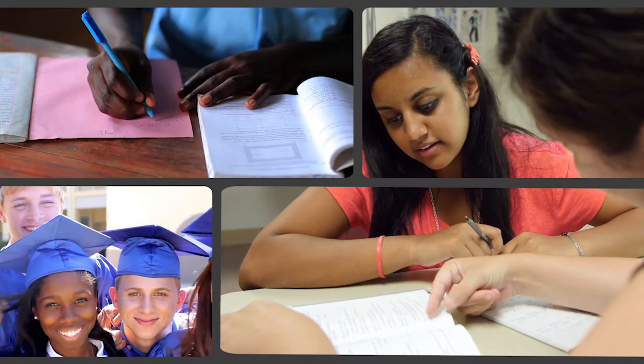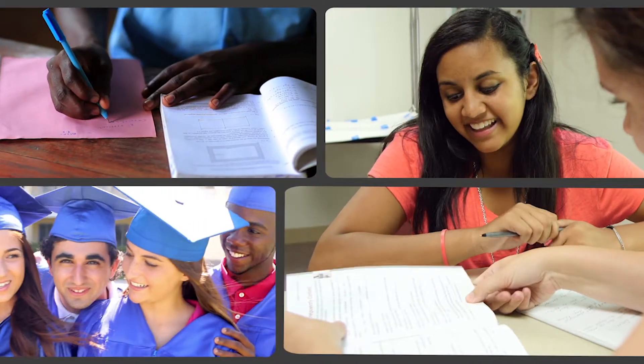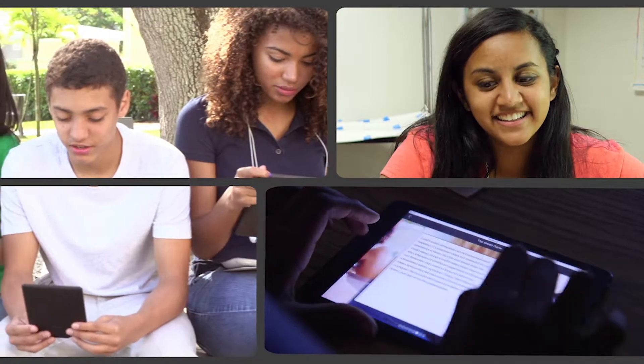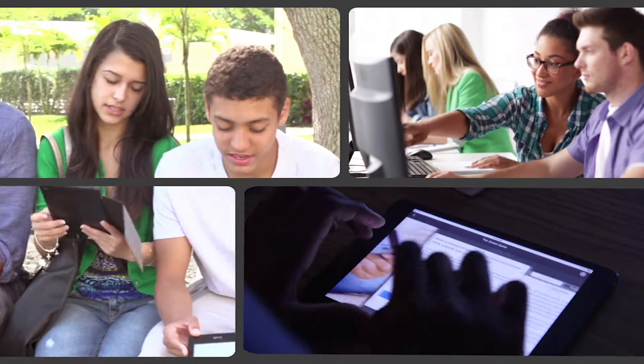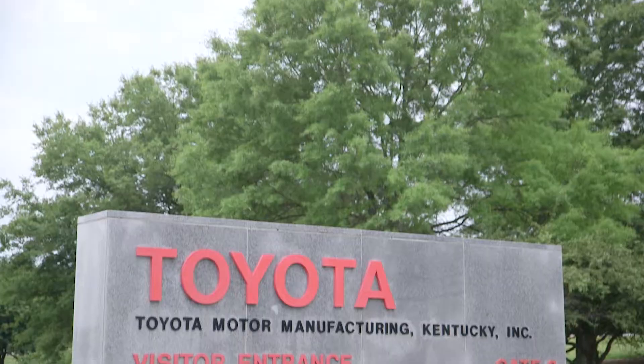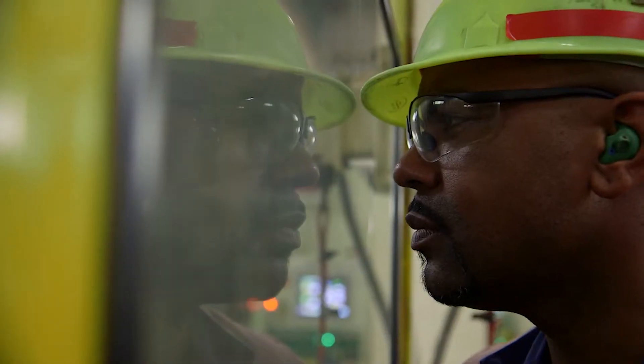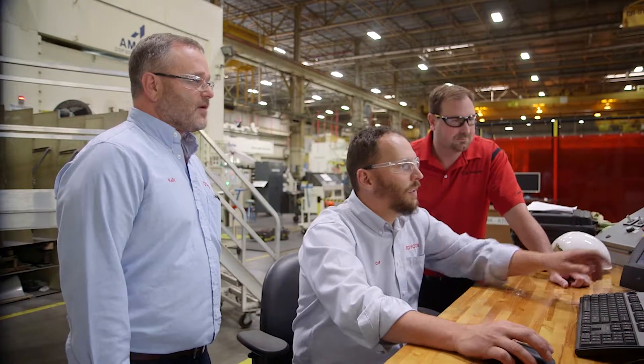With 20 million students in grades 8 through 12 entering the workplace as full or part-time employees by 2020, Spark 101 strives to fill a communication gap between students and employers throughout the United States and around the world. Toyota is partnering with Spark 101 because this is an opportunity for us to show students what is exciting about what we do and why they should consider a career in STEM and a career in manufacturing.